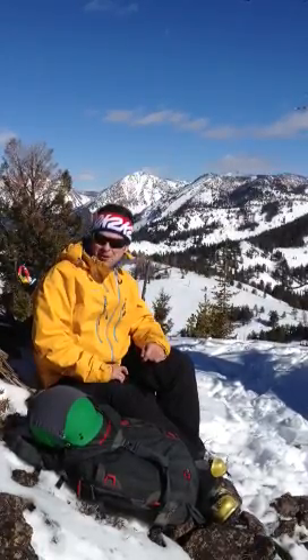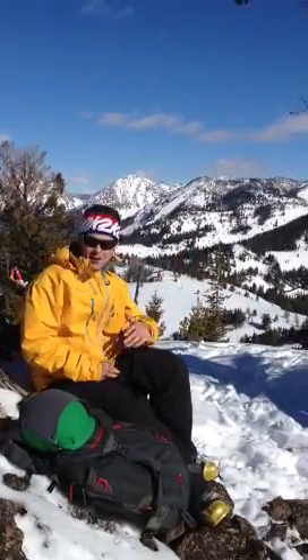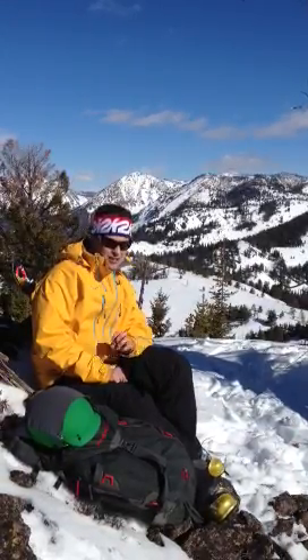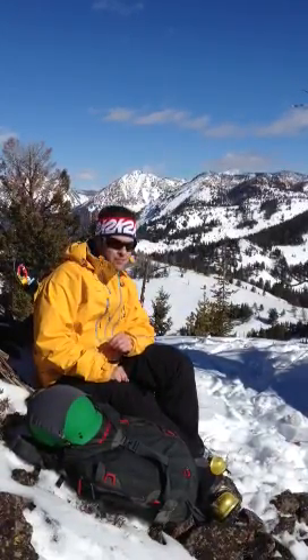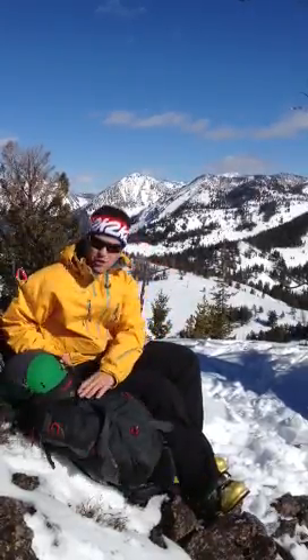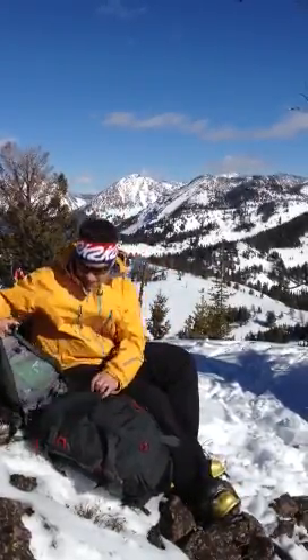Hey, this is Danny Walton for Adventure Medical Kits. We are in beautiful Idaho, sitting at about 9,000 feet. It's a beautiful, kind of spring-ish day for February, but we're out spending some time in the mountains and we're going to show you what we bring with us for a day in the mountains.